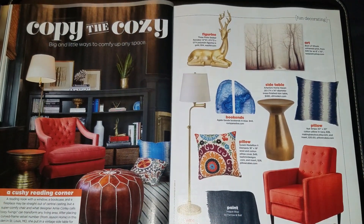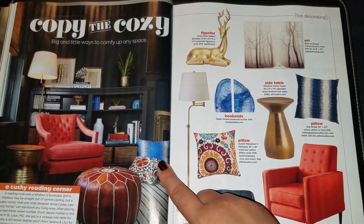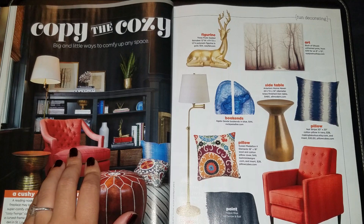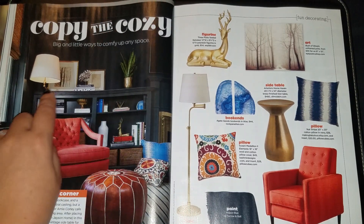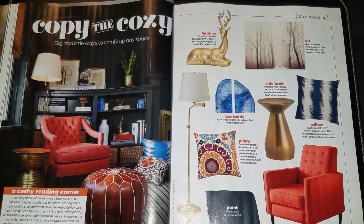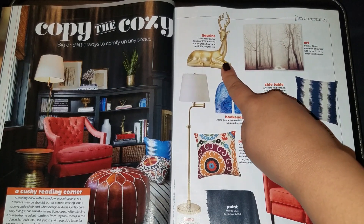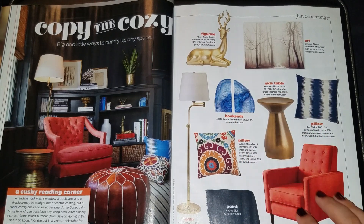Copy the cozy — big and little ways to comfy up any space. A cushy reading corner — I really want to do this. I'm waiting for my son to be a little bit older and then I want to find a place in my house that can be a reading nook, even if it's in the kitchen, because I do have an actual nook there. I have to be careful with the kind of bookshelf I use — something short would work so my son doesn't get hurt, because he's two and crazy. They have a cool deer figurine here — I actually have one really similar for my Christmas decorations. Mine is velvety bright pink and super tacky, and I love it.